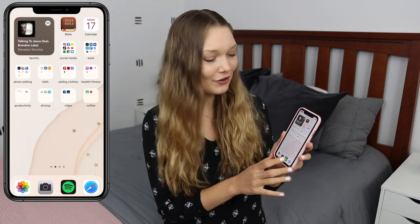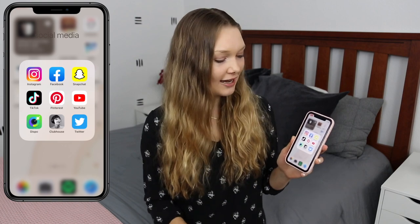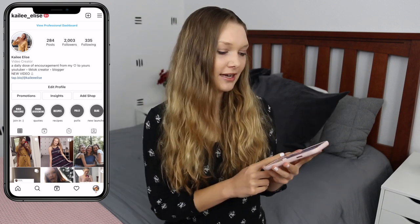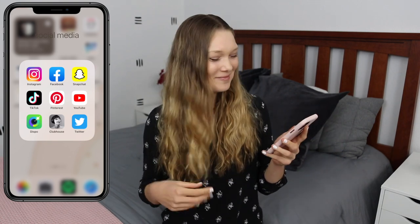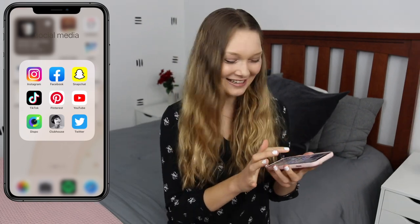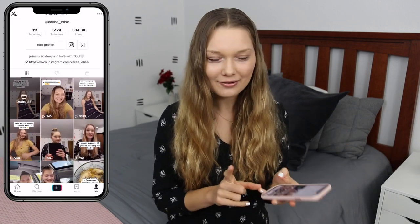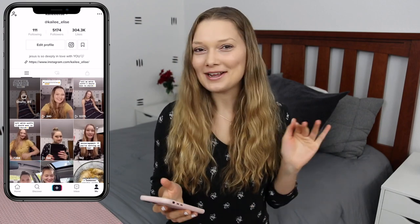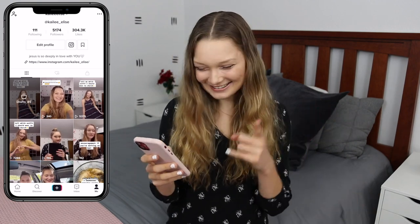Now we can go through the folders. The top one is Social Media. I have a bunch of different social media apps — Instagram, obviously, which if you guys aren't following me there you totally should. My username is Kaylee underscore Elise. We have Facebook, Snapchat (I got it because my sister likes to post there), and TikTok. You guys should definitely follow me there if you have TikTok. My top videos right now are 'help me decide which church outfit to wear' — I always get so many views and comments and people seem to love those.